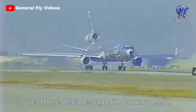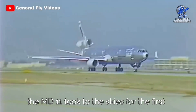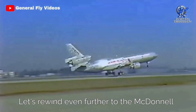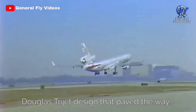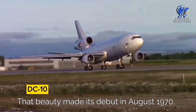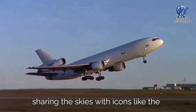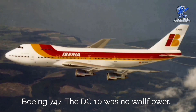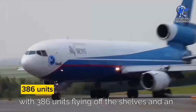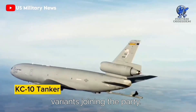Over three decades ago, in January 1990, the MD-11 took to the skies for the first time. But the story doesn't start there — let's rewind to the McDonnell Douglas trijet design that paved the way. Remember the DC-10? That beauty made its debut in August 1970, sharing the skies with icons like the Boeing 747. The DC-10 was no wallflower; it sold like hotcakes, with 386 units sold and an additional 60 KC-10 tanker variants.